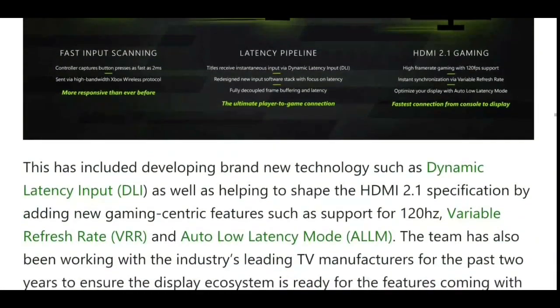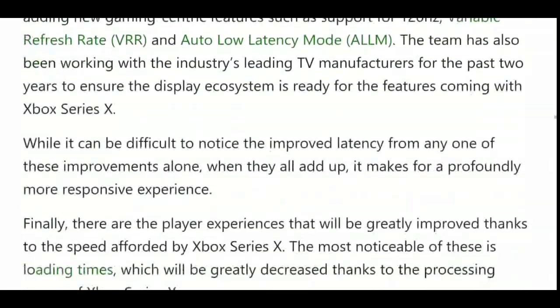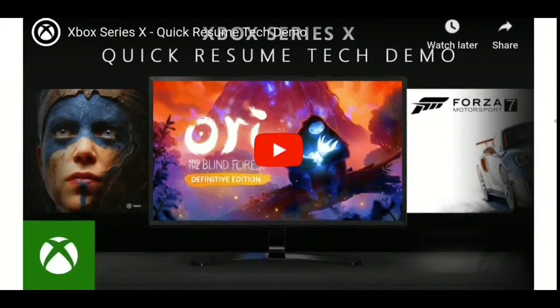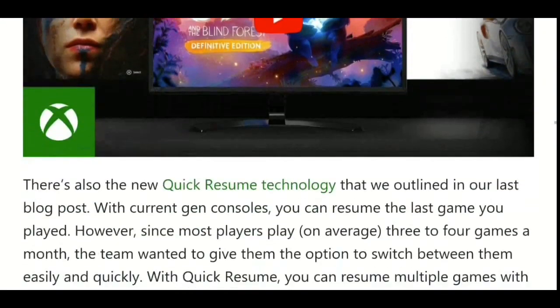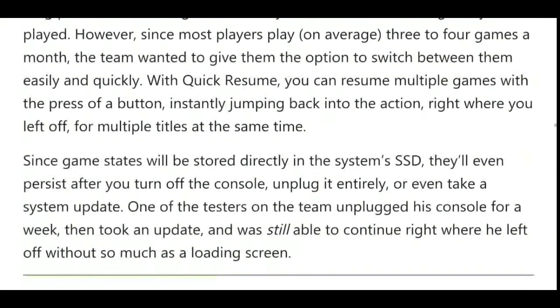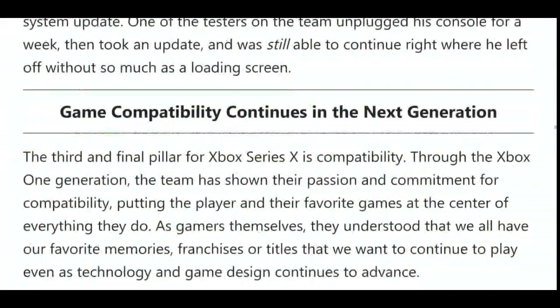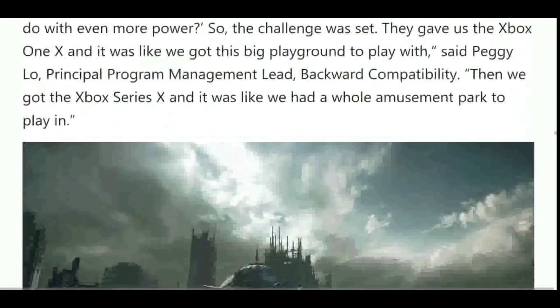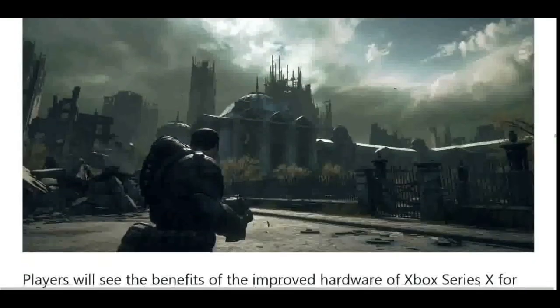The complete blog post from Microsoft dives well into all the details about the upcoming console and its features, such as ray tracing support, backward compatibility, variable rate shading, and more. So if you're looking to delve deep into what the upcoming Xbox Series X will bring, you should read the blog post.